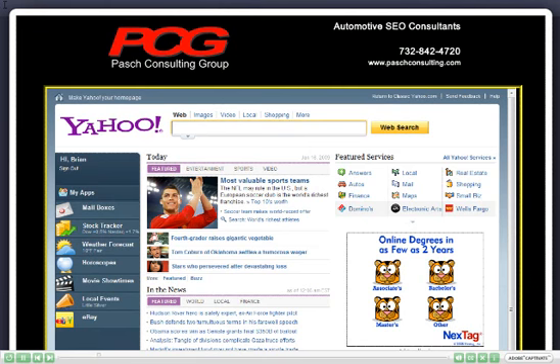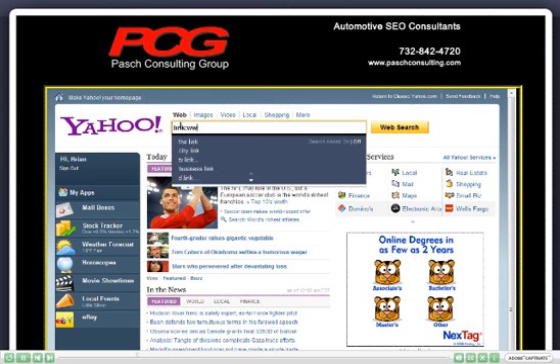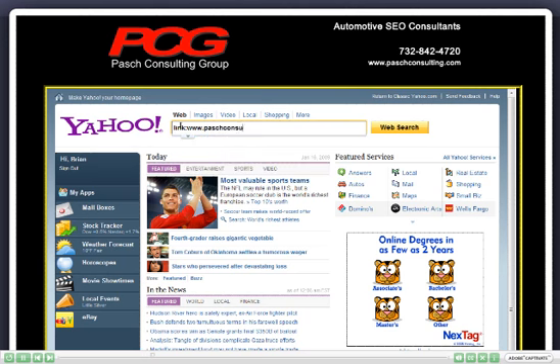The best way to do that is to go to Yahoo, because Yahoo reports links better than Google. All you need to do is go into the Yahoo window, type in the word 'link' and your website name. In this particular case, we'll use Pasch Consulting Group's website to see exactly how many links there are.